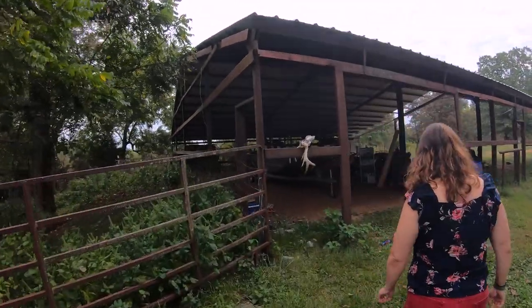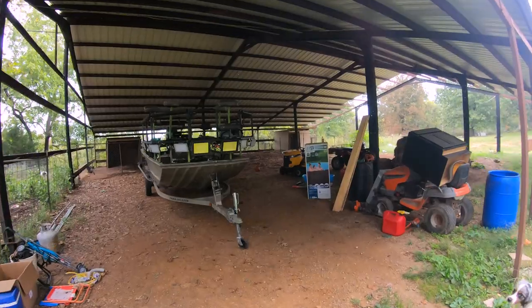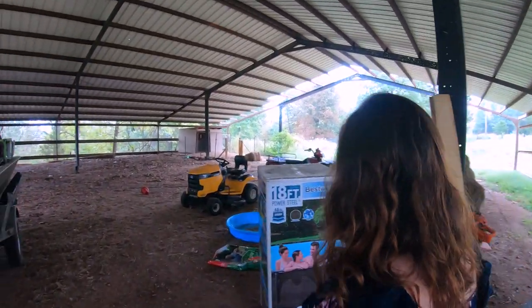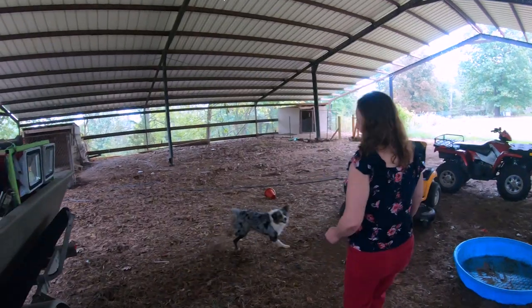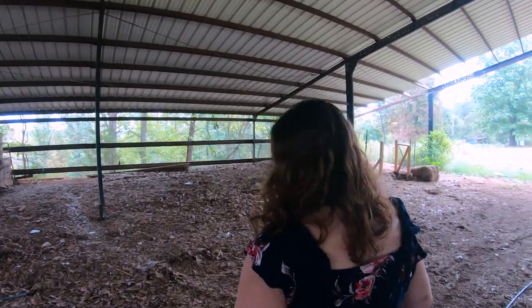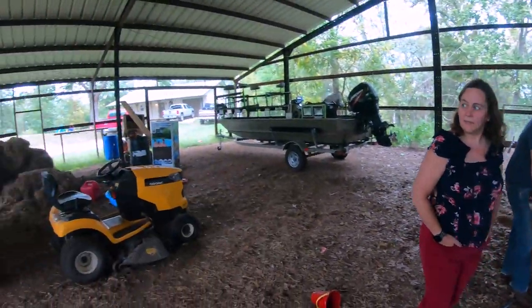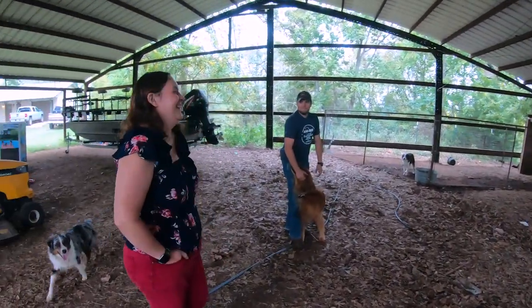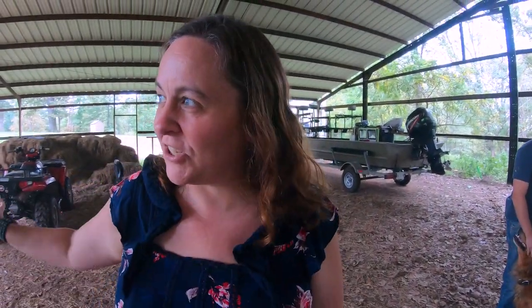That is the friendliest dog we've seen so far out here. This place has a really cool barn area. This pen would be big enough to actually house goats and for storage, I think.